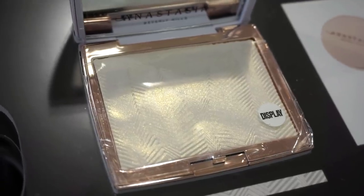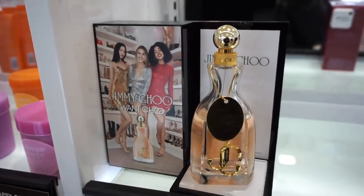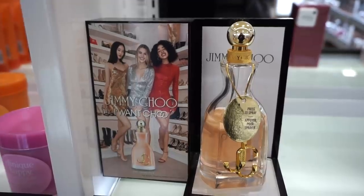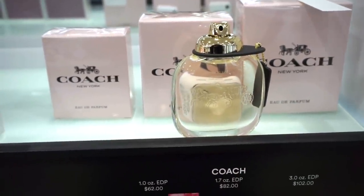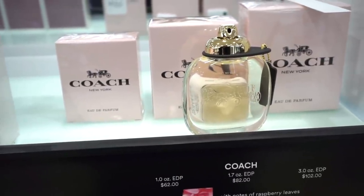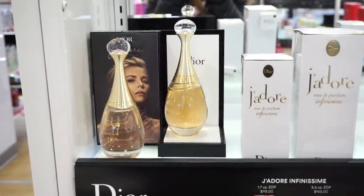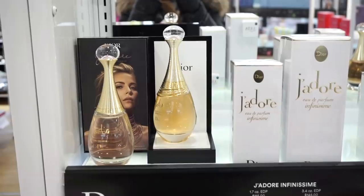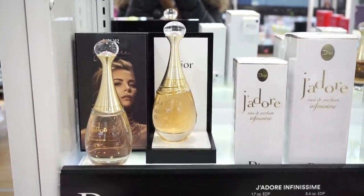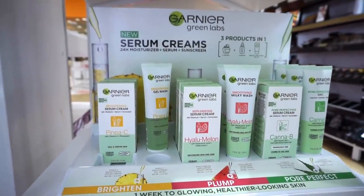Ulta has tons of perfumes. The Jimmy Choo one is amazing — it smells incredible. The Coach one is also everywhere and smells so good — three sizes: $62, $82, and $102. And of course they have J'adore, which is my mother's number-one signature scent. I've purchased it for her quite a few times for her birthday — she absolutely loves it.